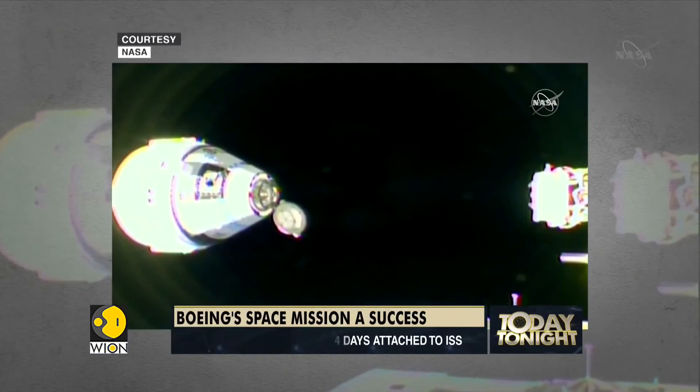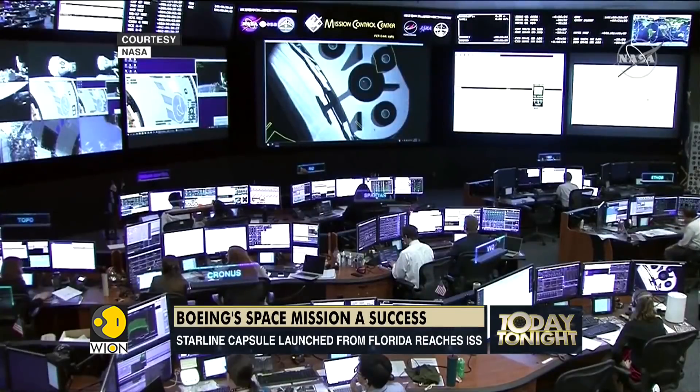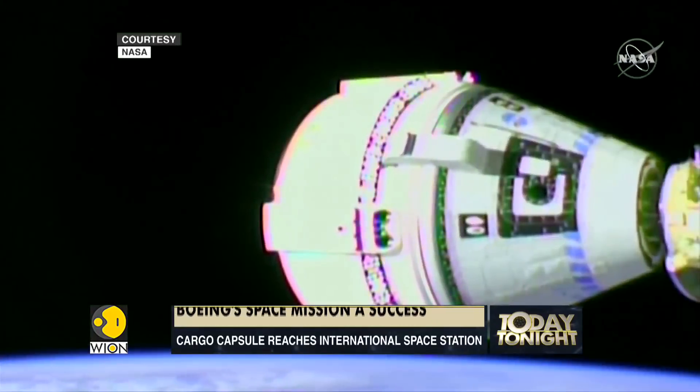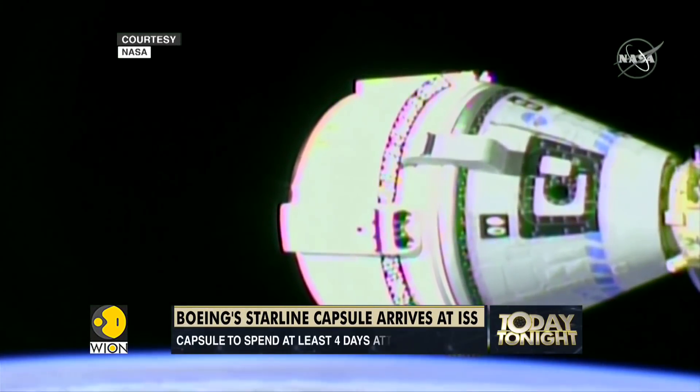Nine meters to the International Space Station. Boeing Starliner capsule arrived safely at the International Space Station Friday after a do-over test flight and more than two years of delays and costly engineering setbacks.